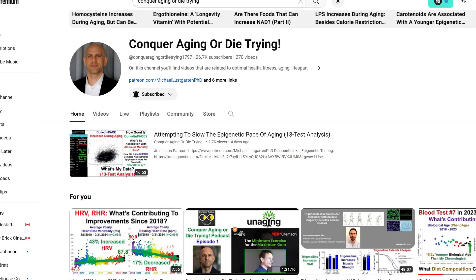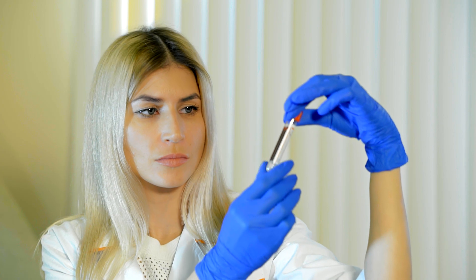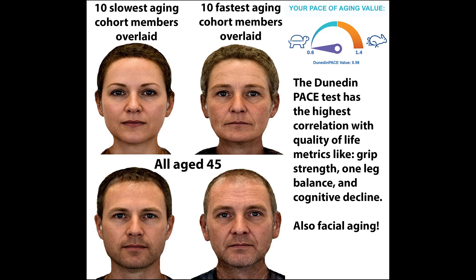Measuring your NAD level in isolation is not a good idea either, as found out by my past guest Michael Lustgarden, where he was mega-dosing nicotinic acid at 600 milligrams. Yes, it did get his NAD+ to the highest level he'd ever seen, but at the same time his speed of aging jumped up massively to 0.98 — the worst he'd ever seen.